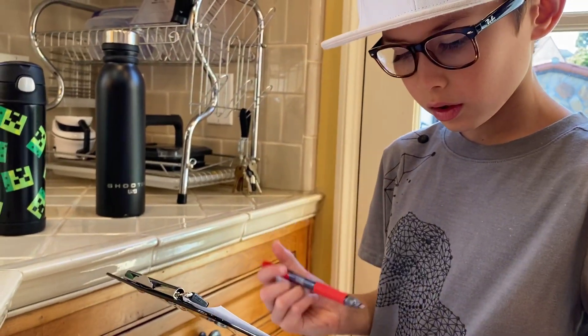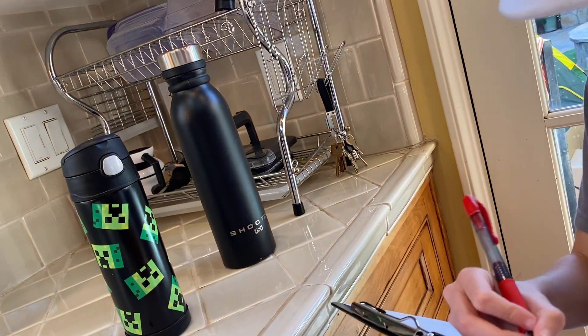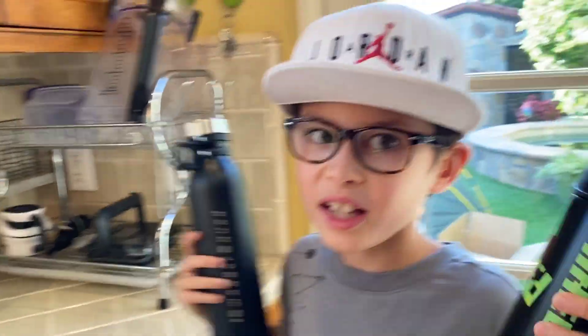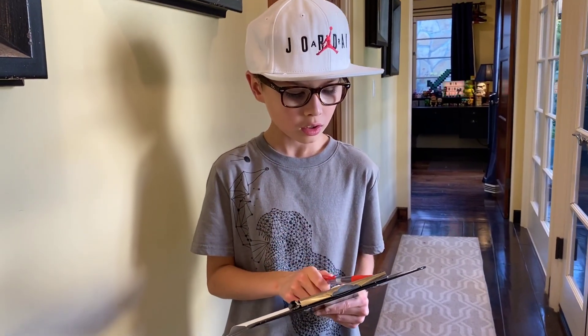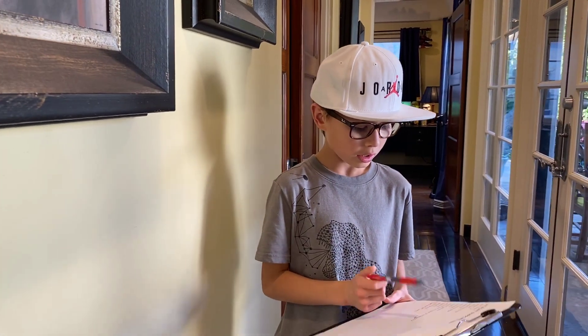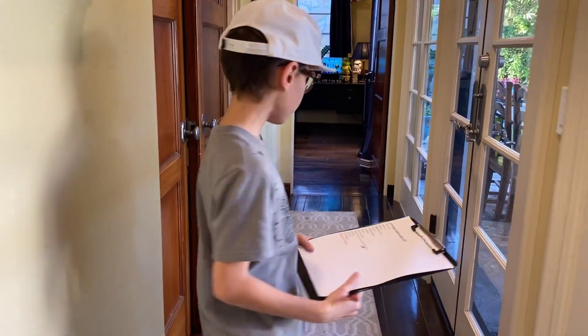First on the list is water — check! We got water, it's off the list. Next on the list is dinner, that's in the oven right now. Next on the list is beanbag chair, so let's go get that right now, follow me.